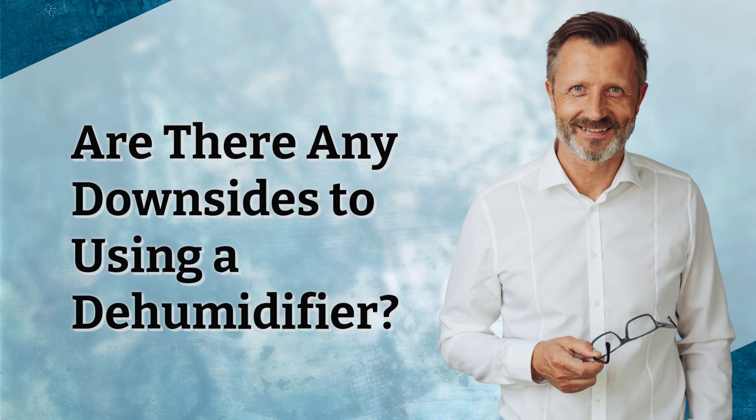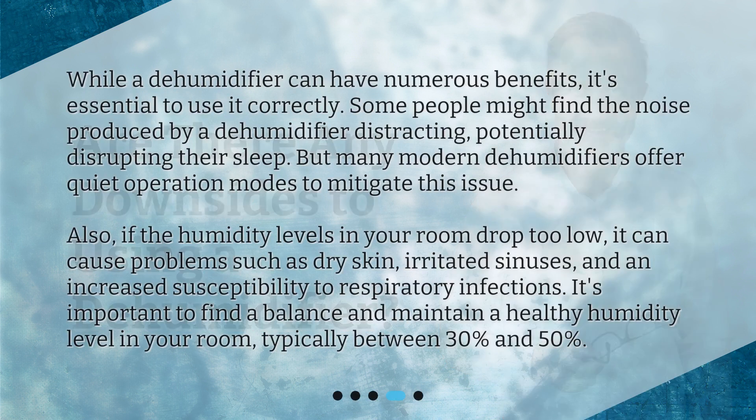Are there any downsides to using a dehumidifier? While a dehumidifier can have numerous benefits, it's essential to use it correctly. Some people might find the noise produced by a dehumidifier distracting, potentially disrupting their sleep. But many modern dehumidifiers offer quiet operation modes to mitigate this issue. Also, if the humidity levels in your room drop too low, it can cause problems such as dry skin, irritated sinuses, and an increased susceptibility to respiratory infections. It's important to find a balance and maintain a healthy humidity level in your room, typically between 30% and 50%.